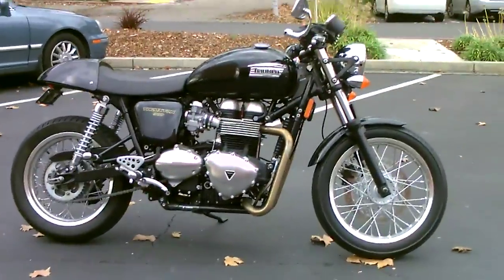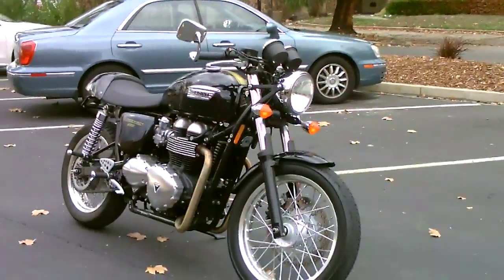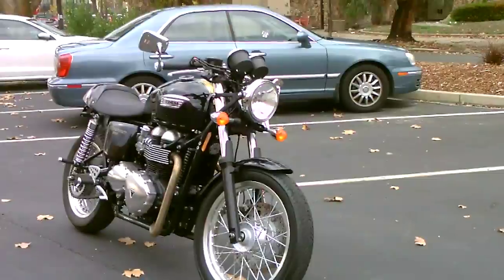Super cool, minimalist style. It's a twin cylinder, 865cc, air cooled, oil cooled.